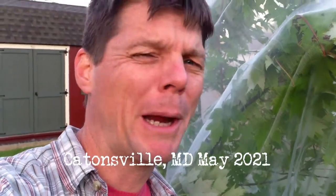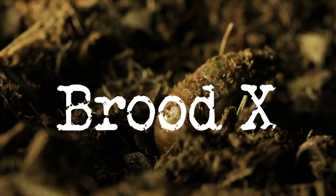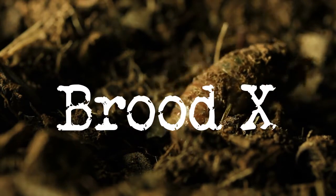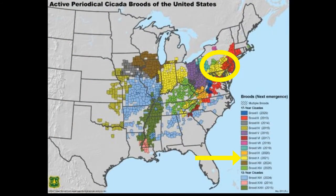Hey guys, I'm here in my backyard preparing for an alien invasion. The alien invasion is actually the emergence of Brood 10, the 17-year cicadas that will emerge in parts of the mid-Atlantic and Midwest regions of the United States this spring.